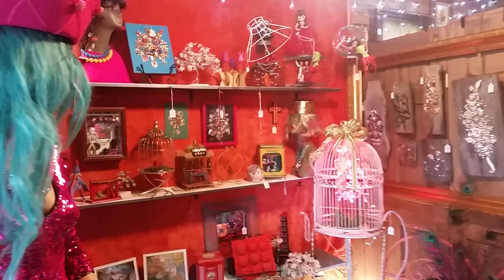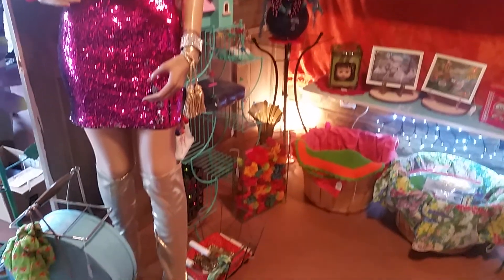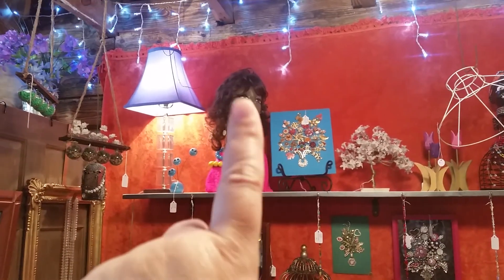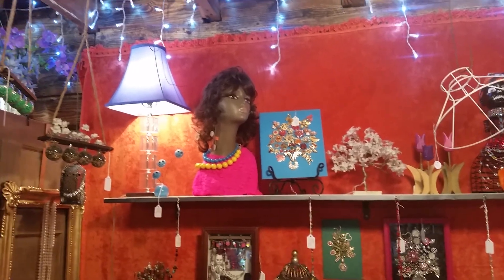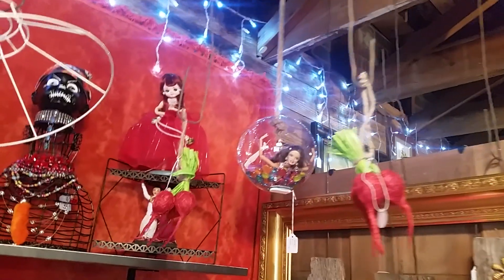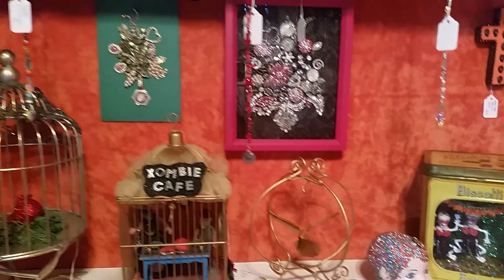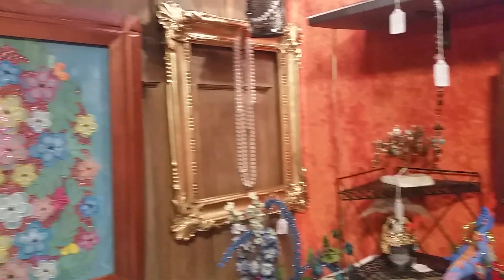Rusty Rainbows booth. A customer bought the wig and hat that was on it last week, and then she came back and bought the hat that was on there now. So she's hatless again, but at least she's not bald. Beautiful, unusual, unique items.